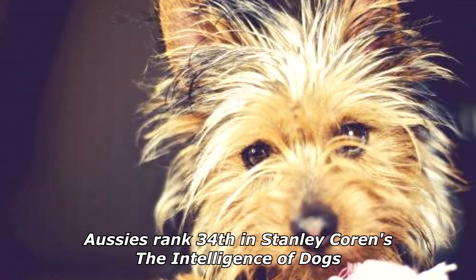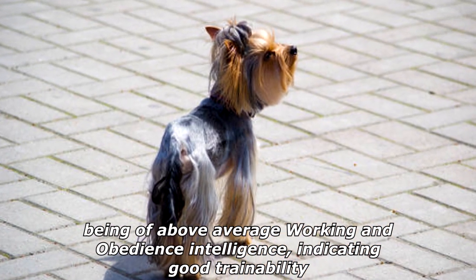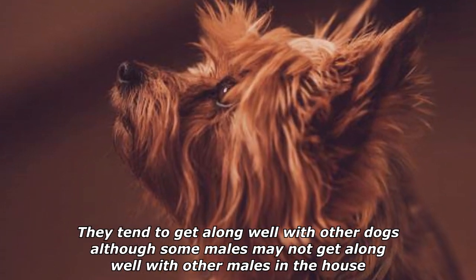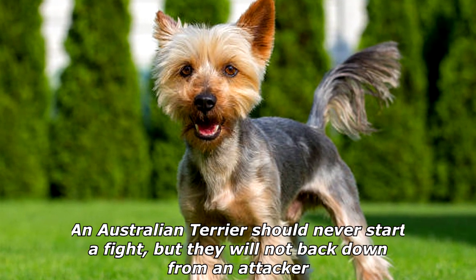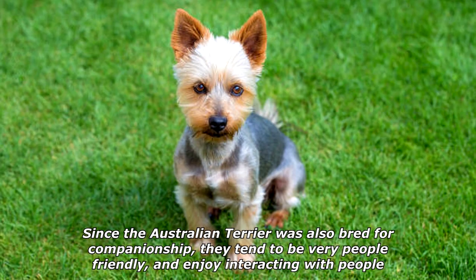Aussies ranked 34th in Stanley Coren's 'The Intelligence of Dogs,' being of above-average working and obedience intelligence, indicating good trainability. They tend to get along well with other dogs, although some males may not get along well with other males in the house. An Australian Terrier should never start a fight, but they will not back down from an attacker.